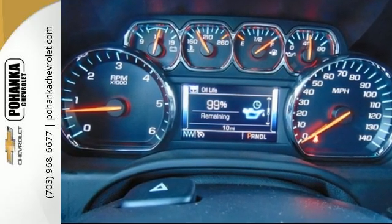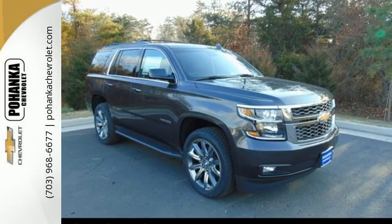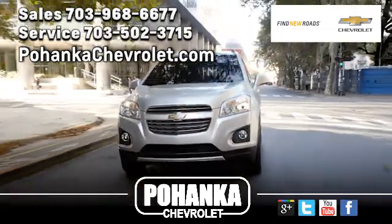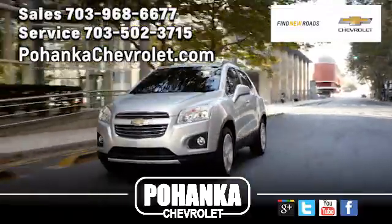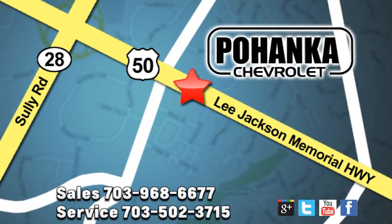Get behind the wheel of uncompromising performance today when you come in for a test drive. Pohanka Chevrolet is a great place to buy a car. We're conveniently located at 13915 Lee Jackson Memorial Highway, Route 50, in Chantilly.